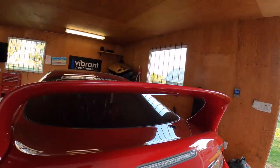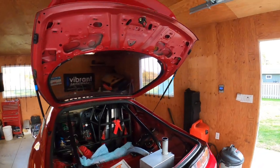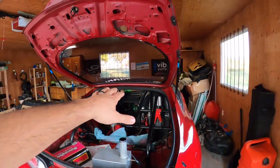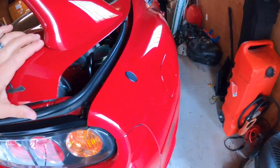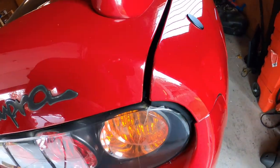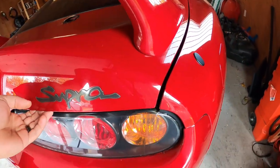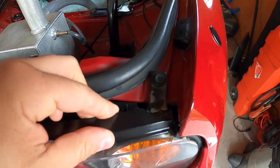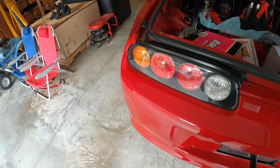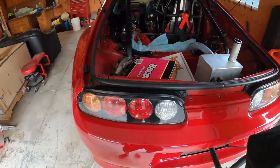The other thing we're doing this winter — I've got to do something about this problem. When the car launches, the car is twisting so much that this area here is touching here. You can see the paint is starting to wear off — that's how much the car is twisting. It actually broke the taillights; that's how much the car is twisting.